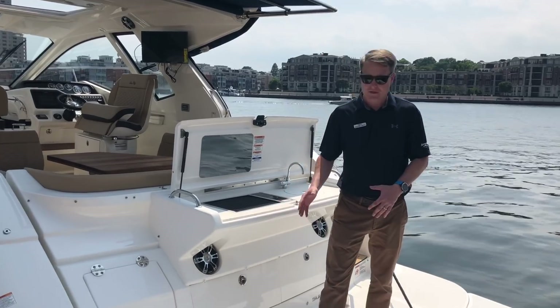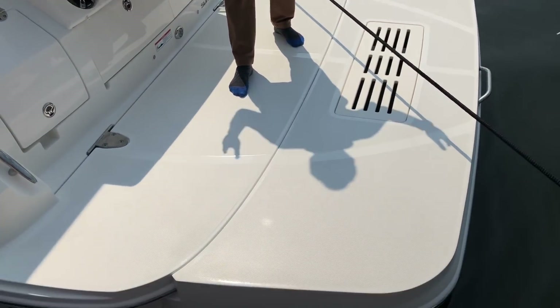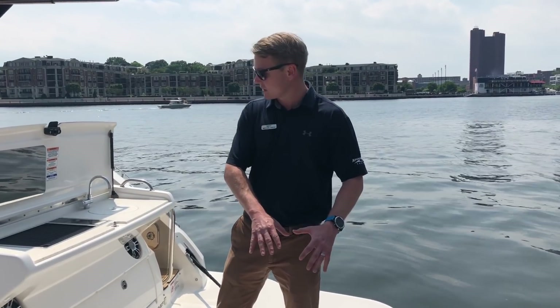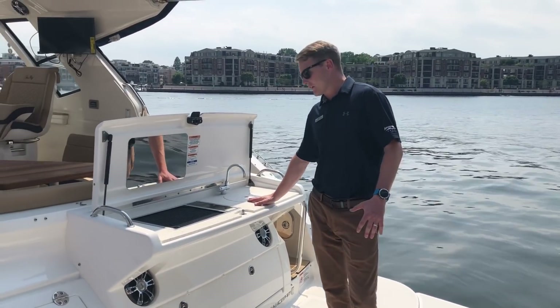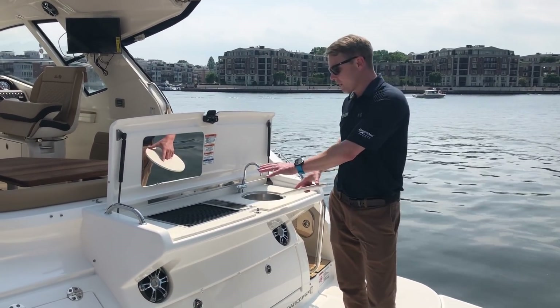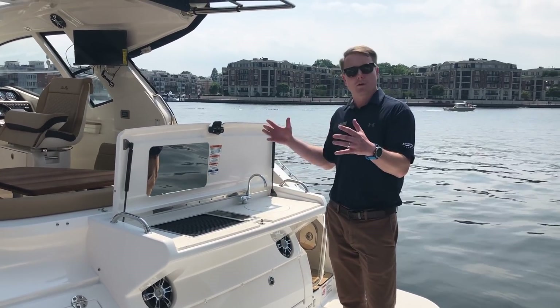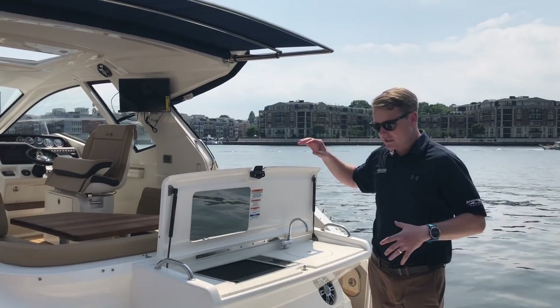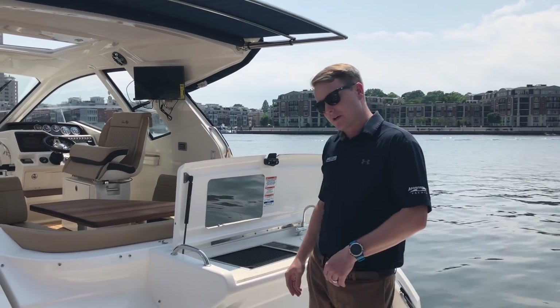Really, really wide swim platform. We did add the optional extended one, which gives you that extra space out here for entertaining. We also put in an entertainment space with a nice wet bar with a grill top. The grill's outside of the boat, so if you are grilling, the smoke comes up and really doesn't make a big mess for you to clean up when you get inside.